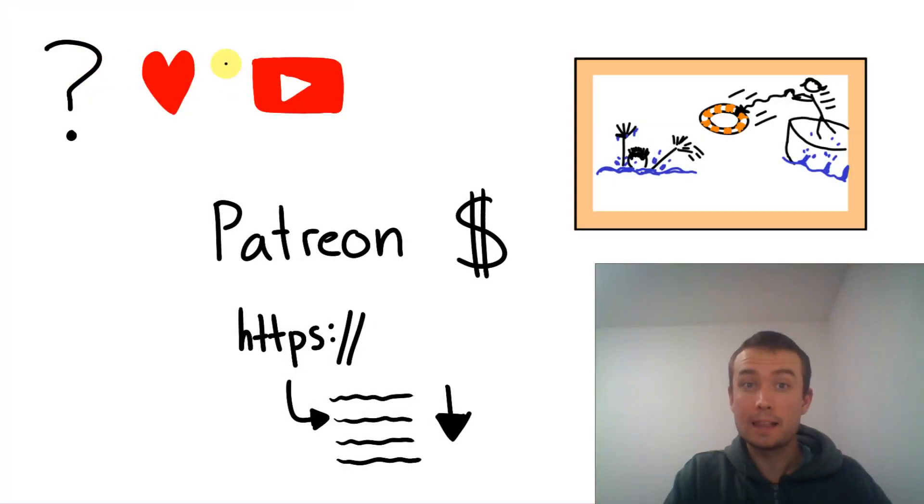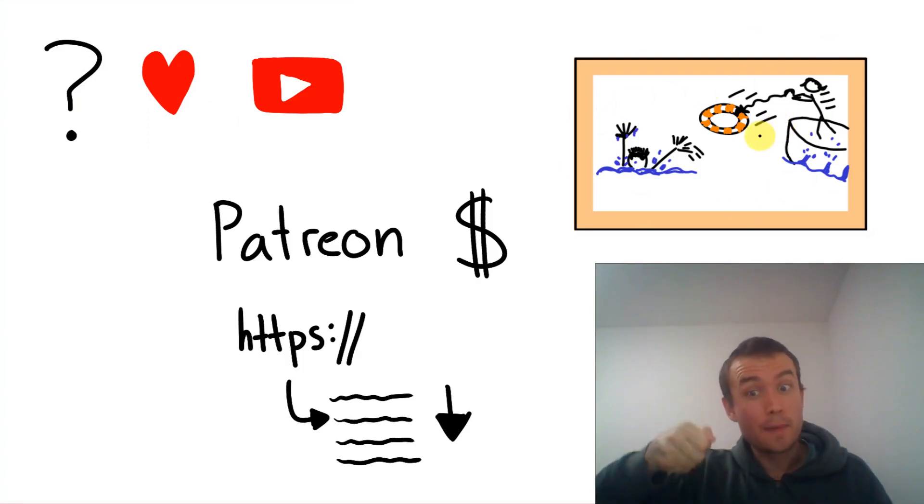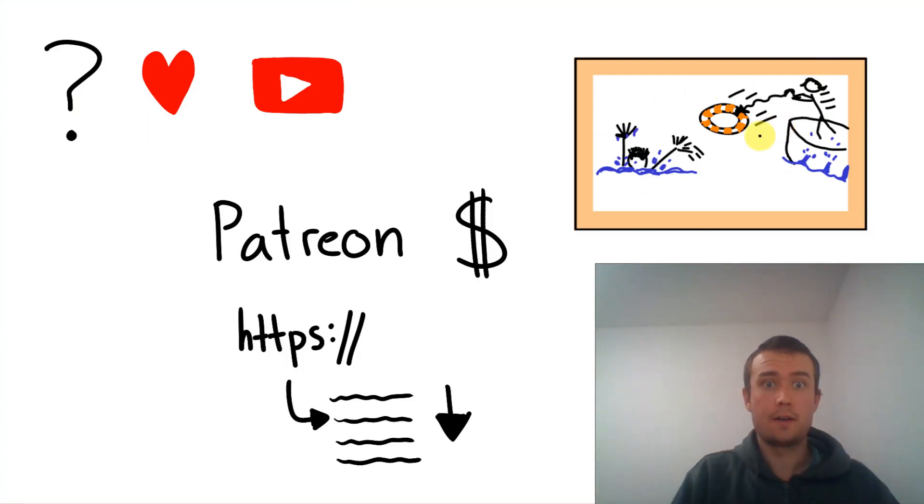Did you like this video? If you want, you can help me to make more videos. You can support me on Patreon — the link is in the description below.